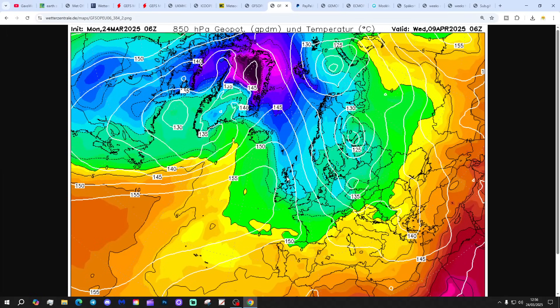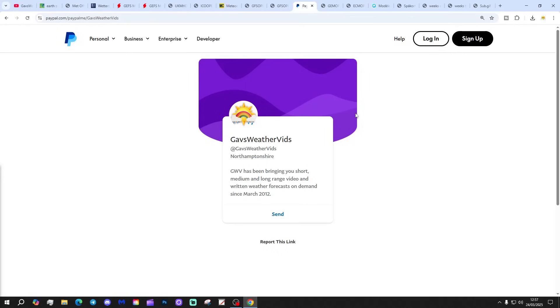I'd be very surprised if we got the minus 10°C isotherm down to lowland southern England on the 9th of April. Anyway, it's an entertaining end to the GFS 6z.